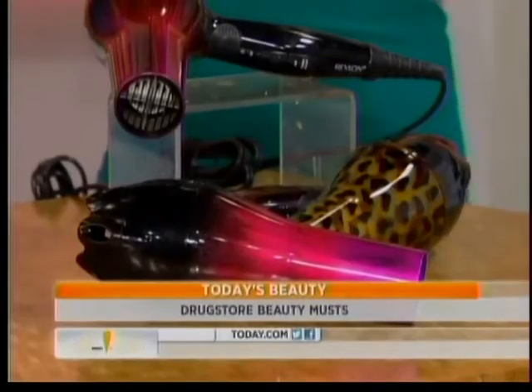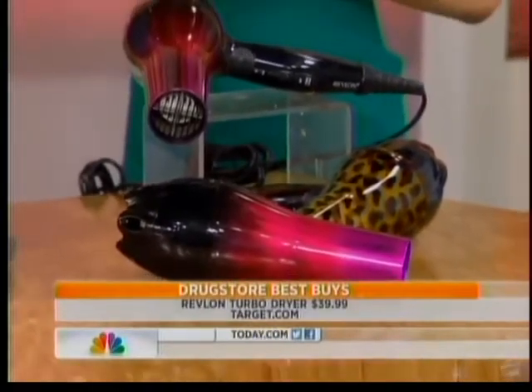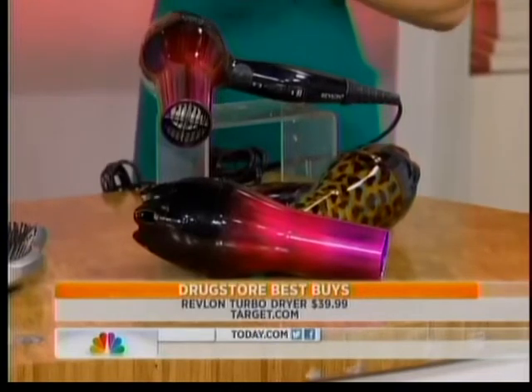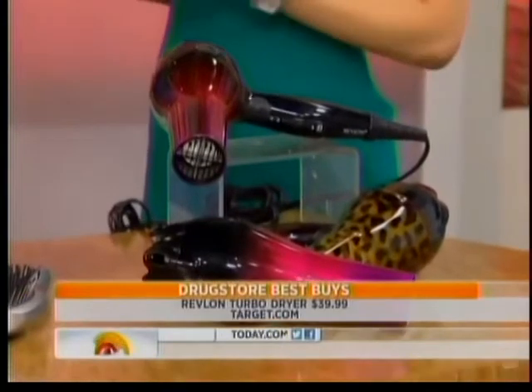Last but not least, a good blow dryer. This one's from Revlon — it's lightweight, and it has ion technology that a lot of the more expensive brands have. You want to find a blow dryer with ion technology because that helps to minimize dry time and it minimizes frizz and breakage.